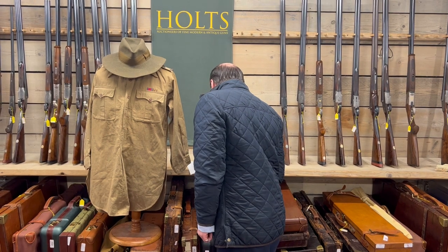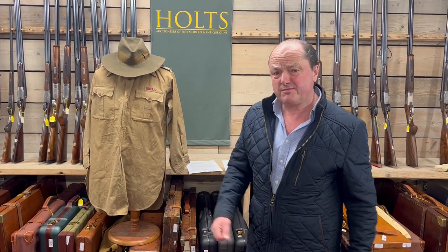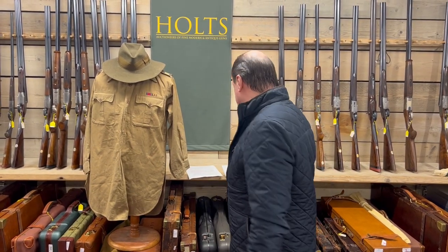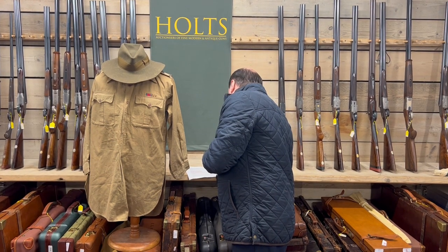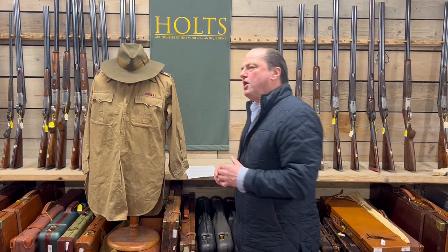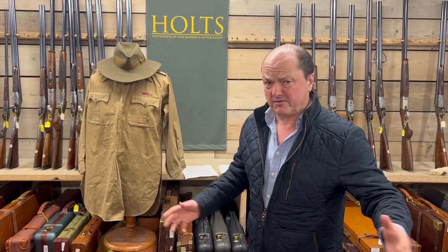I just find it so hard to realise that this was worn by our great hunter. And if you go to the Natural History Museum, you'll see the big bronze of him right there. And the Colton, C-O-L-T-O-N, was the sculptor, so just in case you really need to know that.